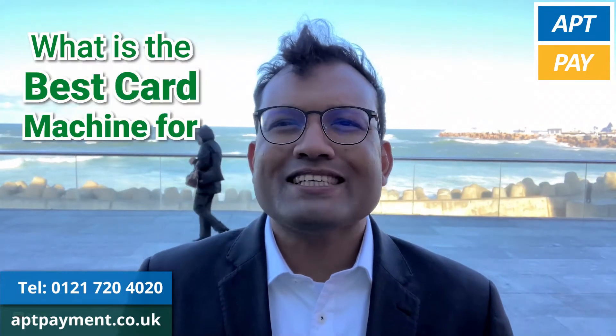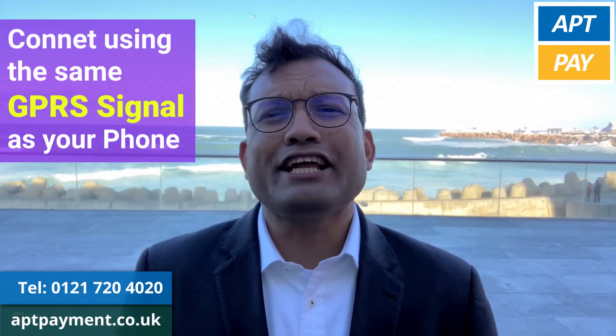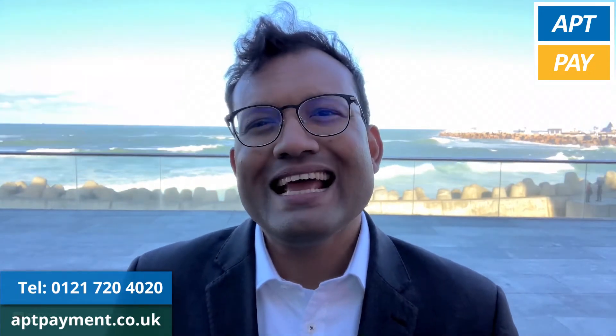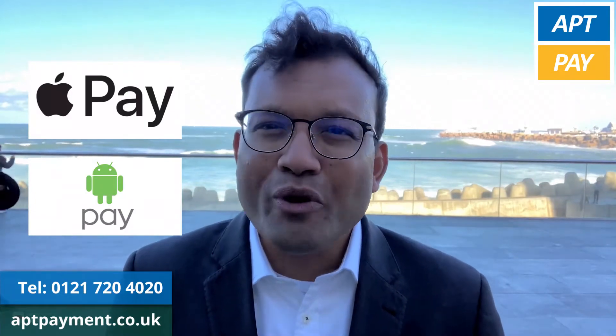So, what is the best card machine for pop-ups? Mobile card machines are perfect for pop-ups. These machines connect using the same GPS signal as your phone. Take contactless and smartphone payments with Apple and Android Pay.